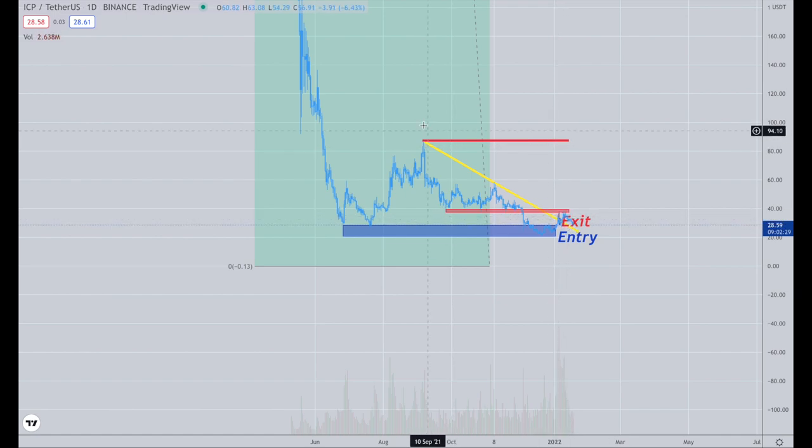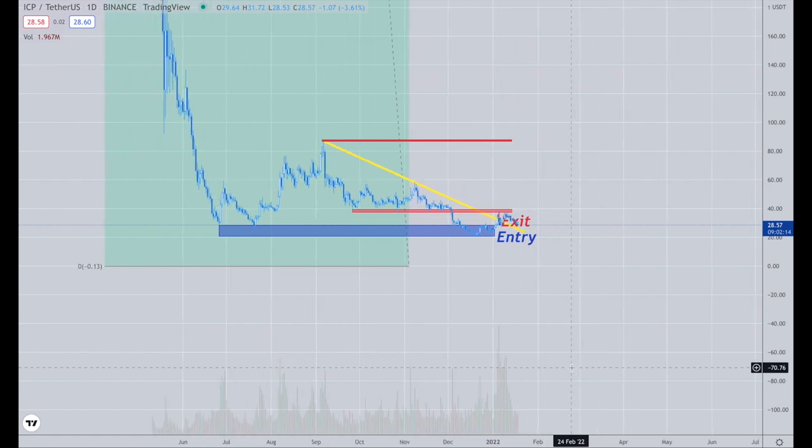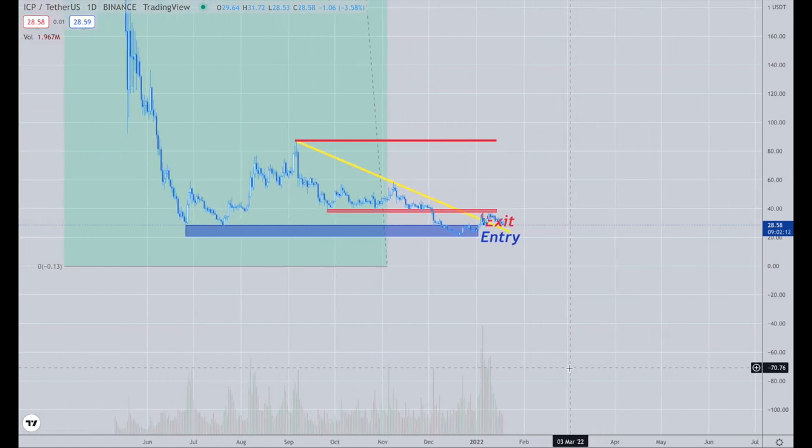It's already broke the downtrend line here. It consolidated and built its base in here. We can meander and maybe drift sideways, but notice the volume increasing here — that's a key element to this.